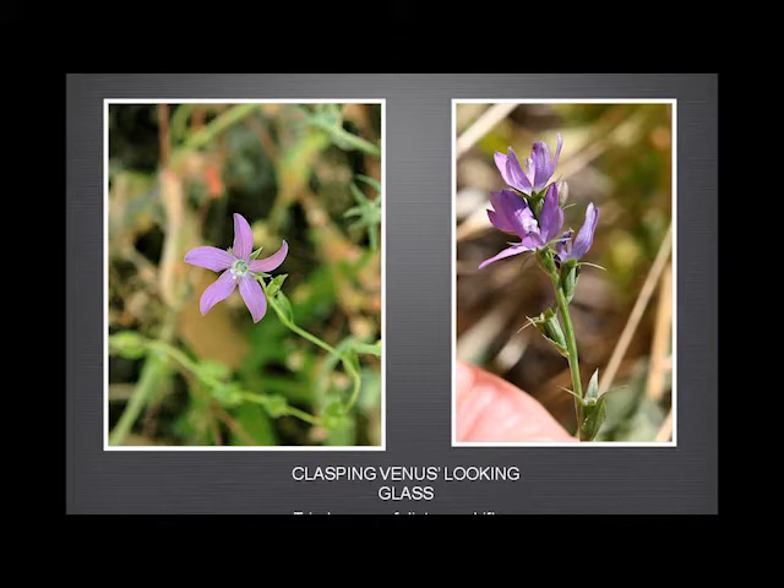'Clasping' because the leaves are sort of clasping. But why Venus looking glass? The best explanation I've come up with is that the seeds are apparently very, very small and very shiny — which makes me conclude that Venus must have been very, very small indeed. Otherwise it makes no sense to me at all. But it's a lovely flower, the Campanula.